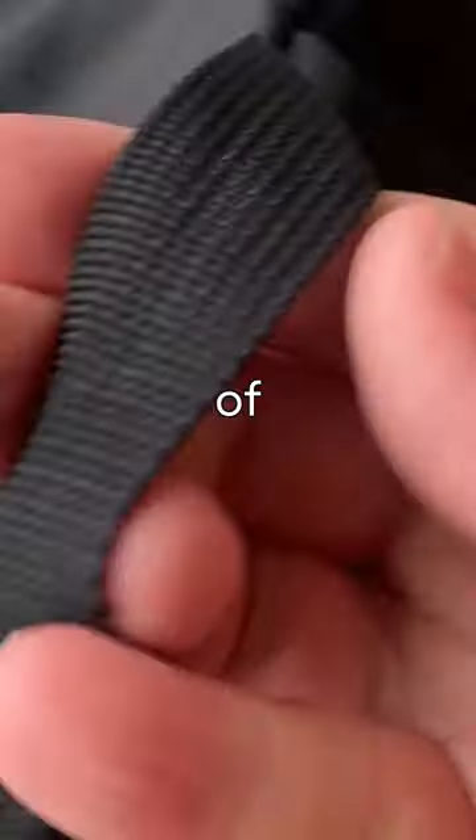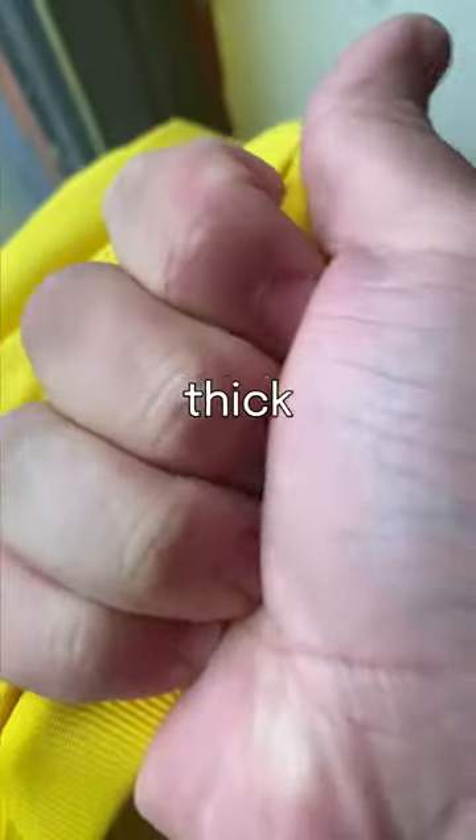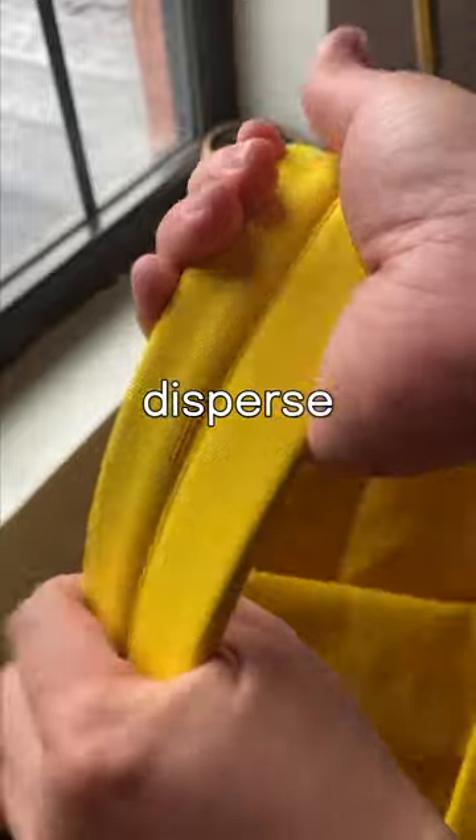Have you ever been holding your bag for long periods of time and it just kind of hurts? We added nice thick handles that can fit your whole hand to disperse that weight.